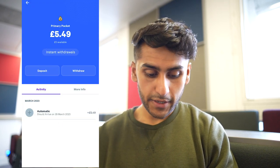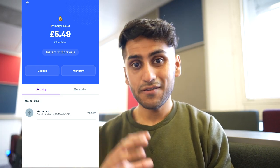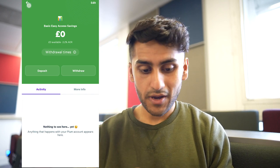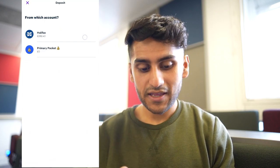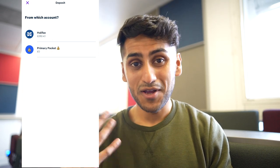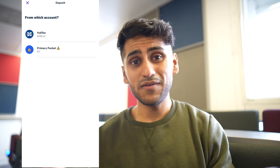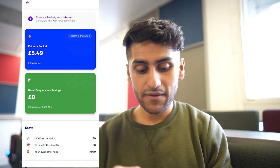This is my primary pocket — it currently shows £5.54 because on the 29th of March I should receive £5.49 from my bank, an automatic payment set up by Plum. If I want to add money I can press deposit and link it from my bank account via direct debit or instant deposit. It shows my Halifax current account balance of around £42 and a planned overdraft of £250. I already manage my accounts well with Halifax using many different pockets, but Plum makes this much easier for most people.